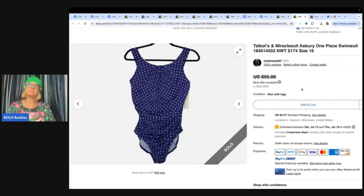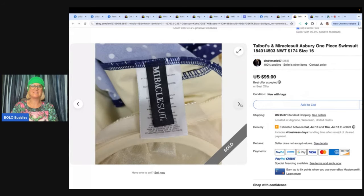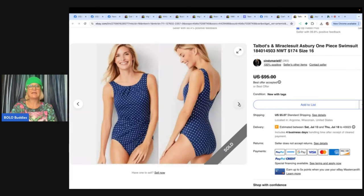This one is a Talbots and Miracle Suit Ashbury one-piece swimsuit, still with the original panty liner. $174 retail — sold new with tags for $85, priced at $95 so took $10 off. Paid only $2.50 and got it last year, so it took a while to sell. But that's okay since she didn't pay much and it doesn't take much space to store — list it and forget it, just wait for the right buyer.